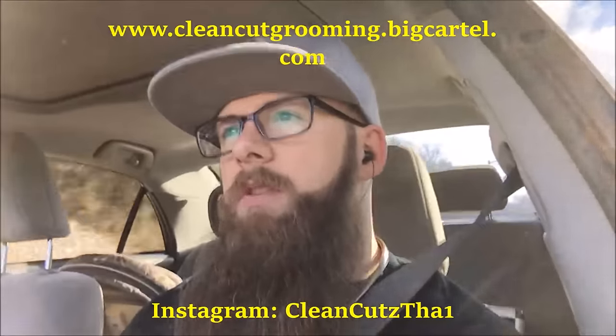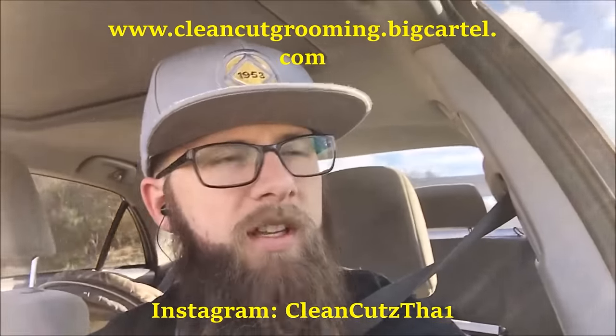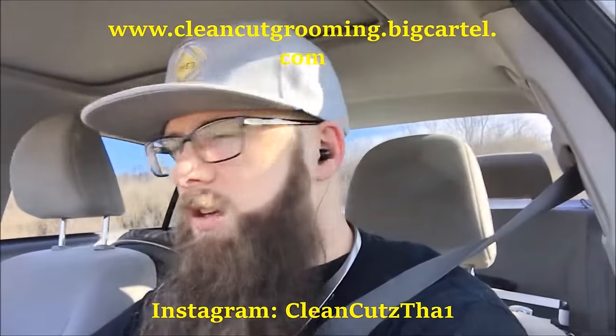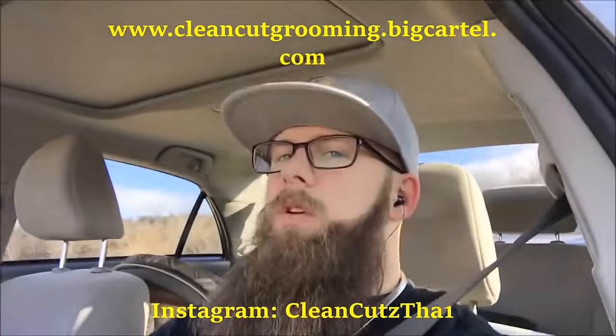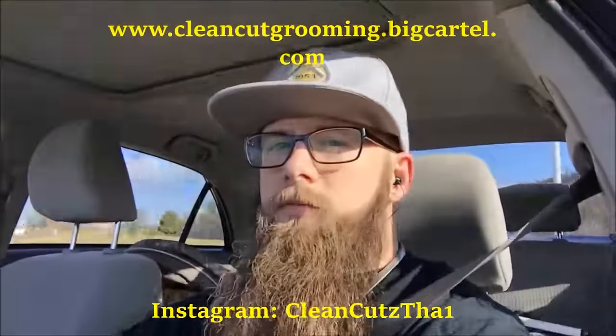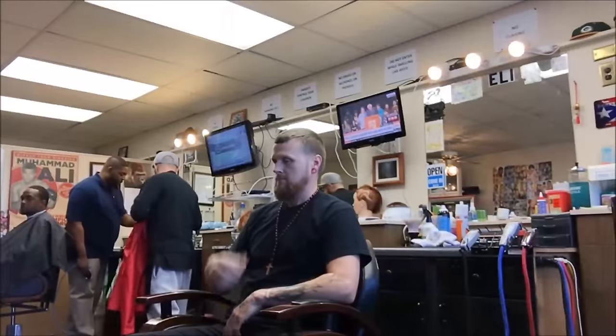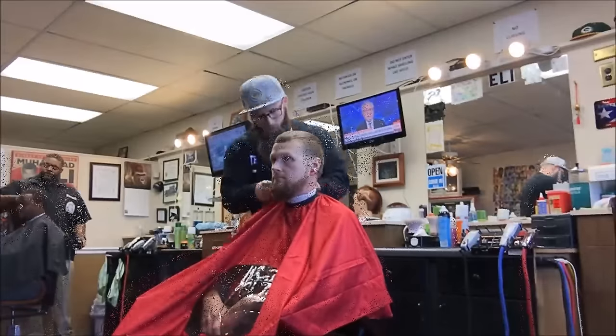What's up y'all, Clean Cuts here coming back with another barber vlog. It's Monday, no school again today. It's been two weeks since I've been to Frank's and I'm going back again today. I've got several appointments for women's nape undercut designs and a couple edge-ups. We're going to go down here to Oak Ridge and I'm gonna hook up with Eli again. Hopefully I'll film one of these nape undercuts for y'all to check out.